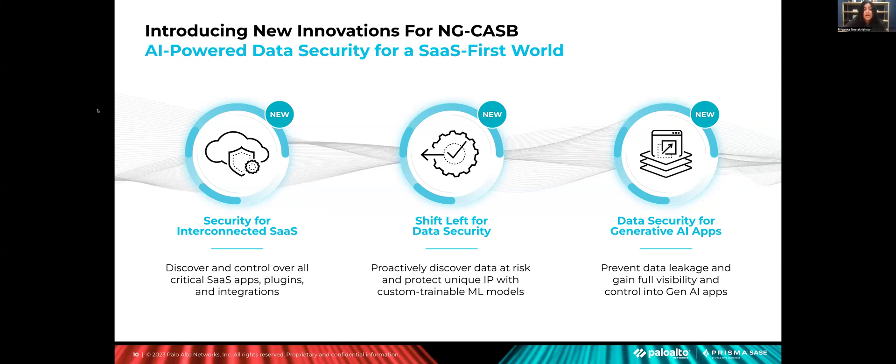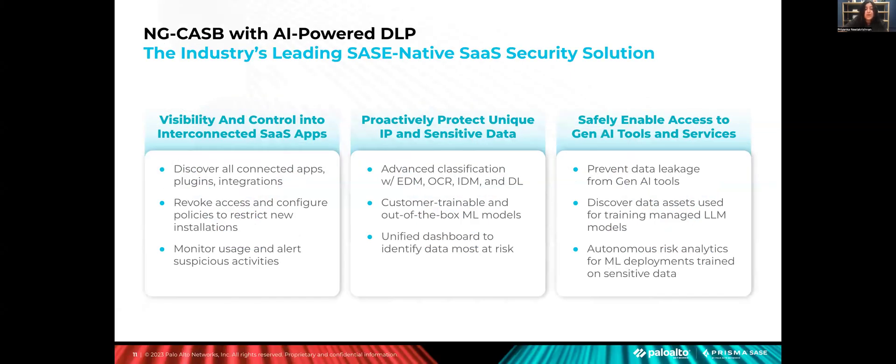Data security for generative AI apps provides full visibility and control over all access to modern generative AI SaaS apps while also preventing data leakage to allowed generative AI applications. Our next-generation CASB is able to identify and block access to entire catalogs of unsanctioned high-risk generative AI apps that put your users and data at risk. And for apps that you allow within your environment, our DLP capability can identify and block sensitive data loss to ChatGPT and other commonly used applications, such as when users paste source code or PII data into these applications. Everything introduced today — including all-new security for interconnected SaaS, data risk explorer, custom-trainable ML models, and data security for generative AI apps — is available today.